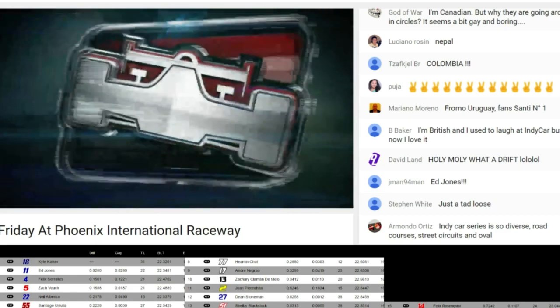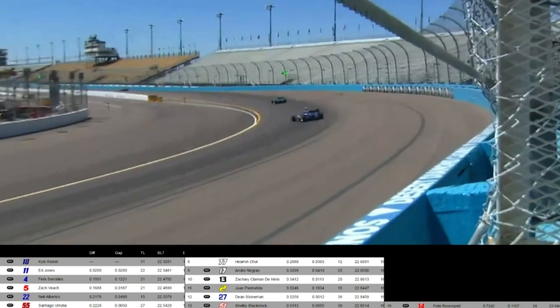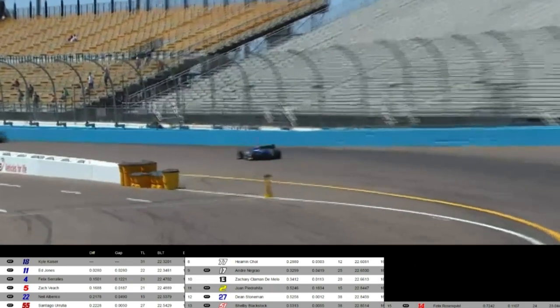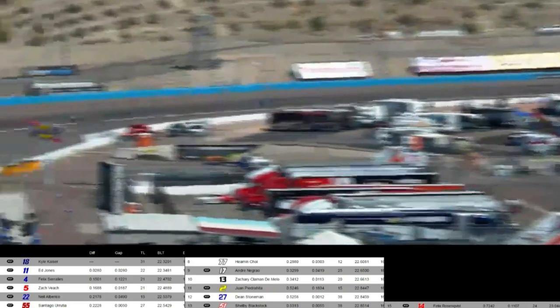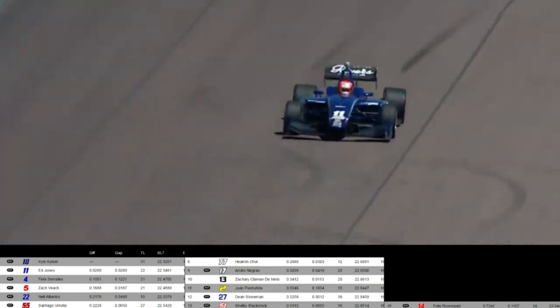It's early in the season, but Felix Sorales is certainly one of the guys we've got to keep our eye on as a real contender for the points championship, at least at the outset of this season. When you combine his experience, the fact that he's won on an oval, and now a street course, and of course that team at Carlin Racing —